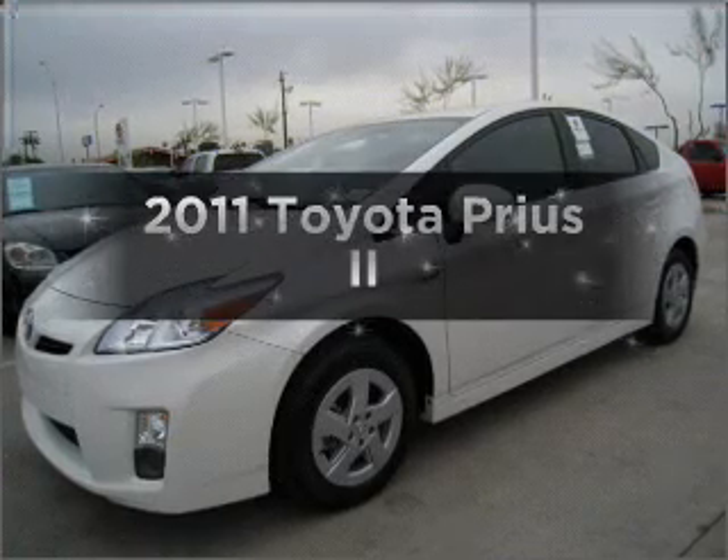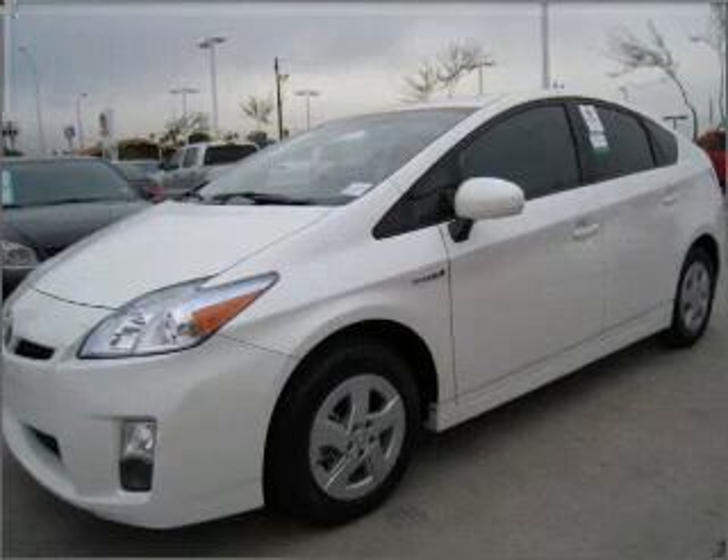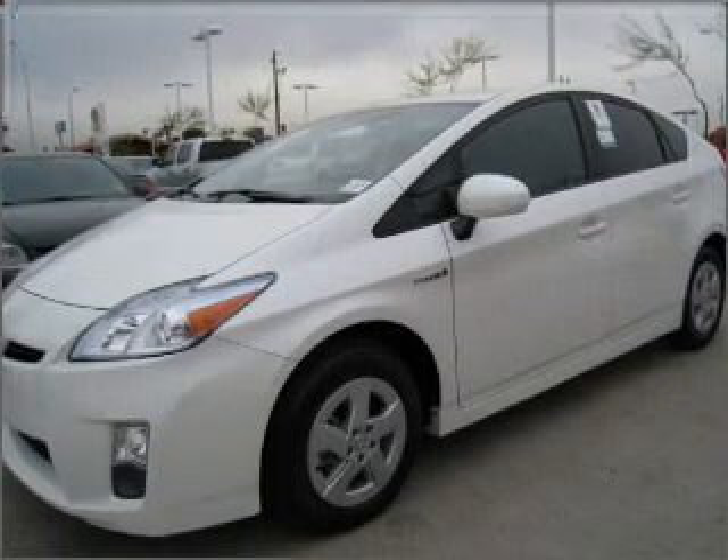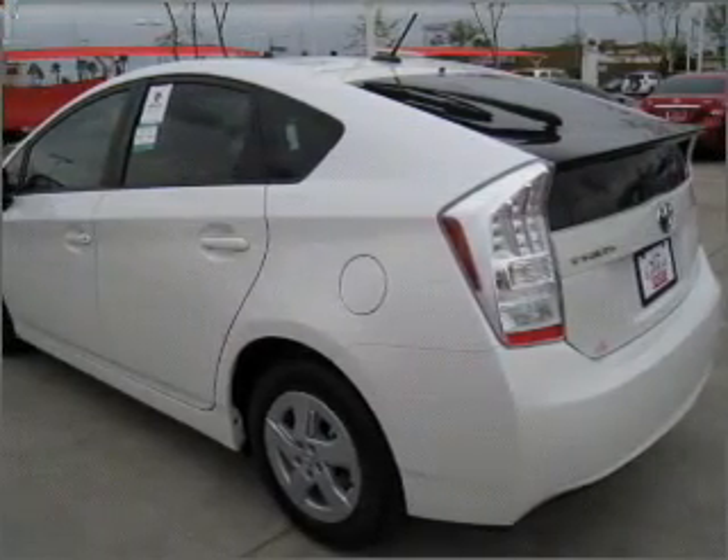Get noticed in this 2011 Toyota Prius. If you're looking for a first-rate auto, this one could be yours today. With an efficient four-cylinder engine that responds smoothly to its automatic transmission, and brakes safely with the anti-lock braking system.